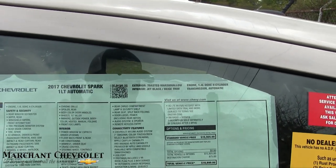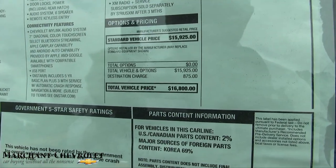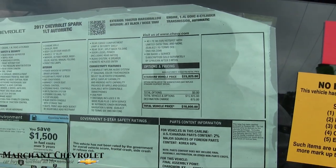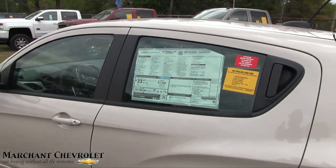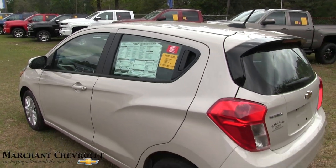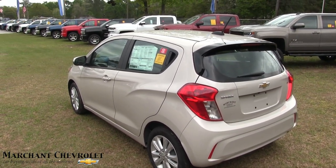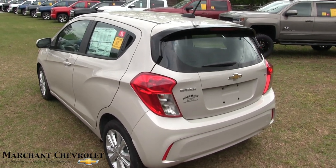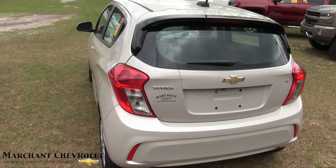It does have a 1.4-liter dual overhead cam — dual overhead cam is a little bit better than a single overhead cam. The total vehicle price is $16,800 retail from the manufacturer. But every vehicle at Marchant Chevy is $98 over factory invoice — they've been doing that for 20-plus years. If there are any incentives or rebates, you can have them. There aren't many Chevy stores that do stuff like that, and there are no dealer fees or doc fees.